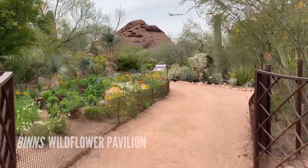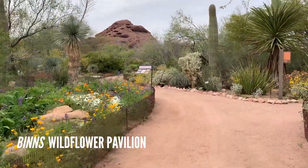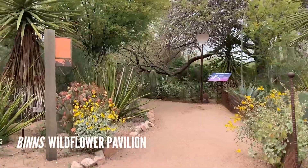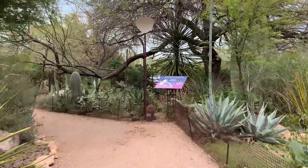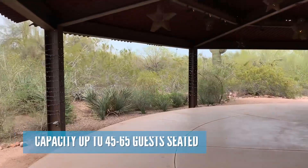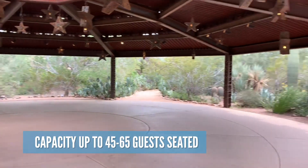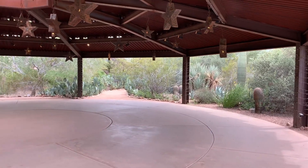First up, we have Ben's Wildflower Pavilion. This circular open-air pavilion is surrounded by desert plants and scenic views of Papago Buttes and Camelback Mountain. This location is enveloped in natural desert beauty, creating an intimate space with illuminated rustic stars and twinkle-lit pillars.